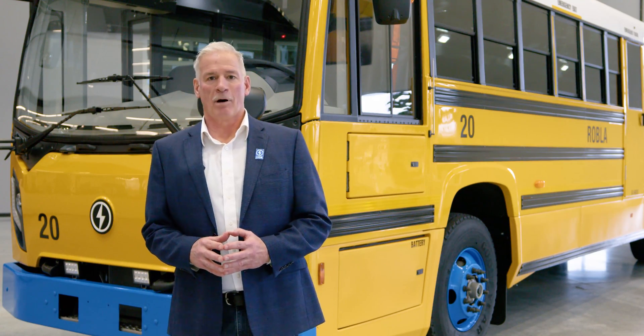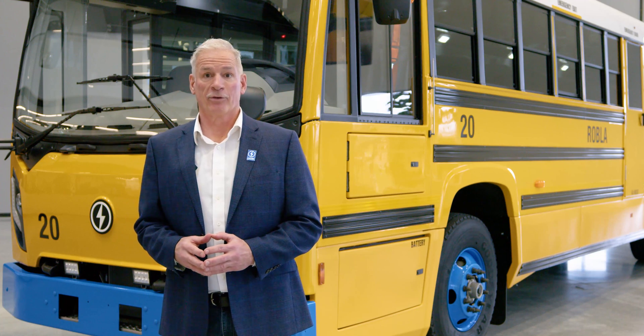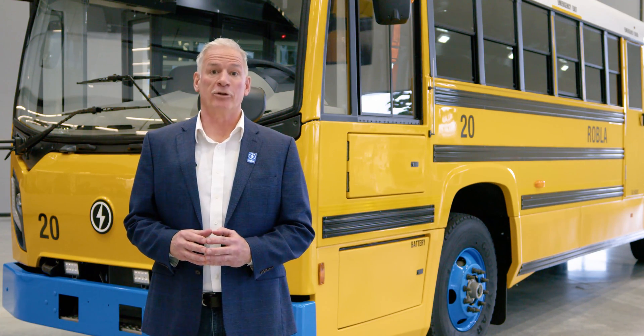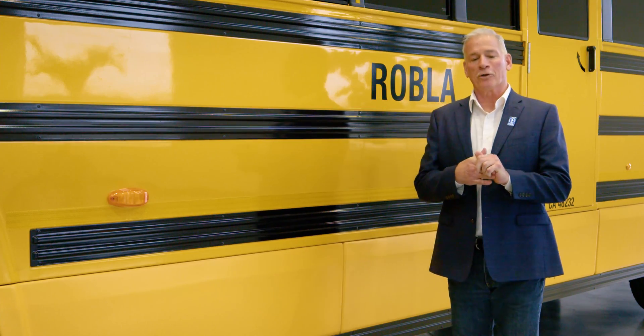The Lion D model offers three battery configurations: 100, 125, and a maximum of 155-mile range in driving. Now we're going to talk a little bit about the uniqueness of Lion — not just the Lion D, but all the products that we build.